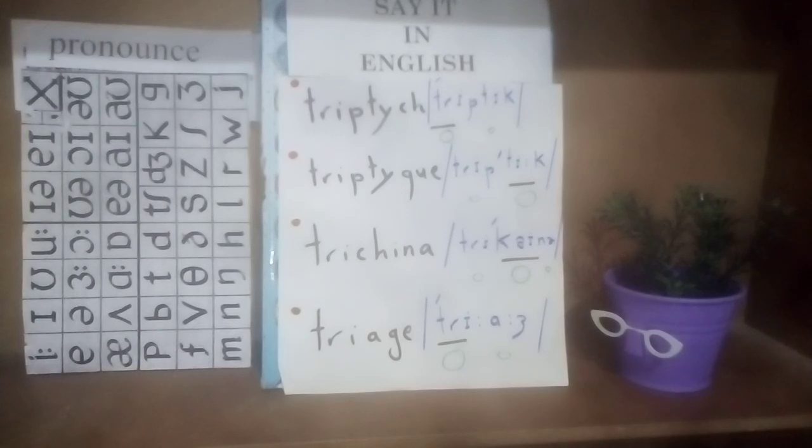And the last word is triage. Triage is a disyllabic word stressed on the first syllable, tri-, with a long e. It's a noun and triage means sorting out or organizing according to quality. That's the meaning of triage.